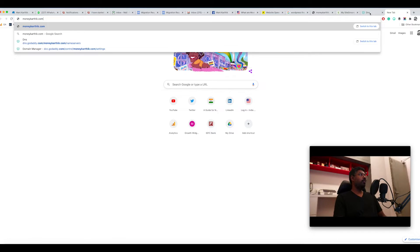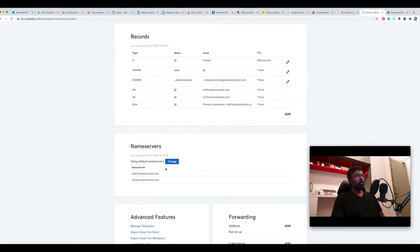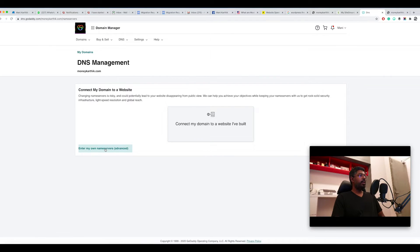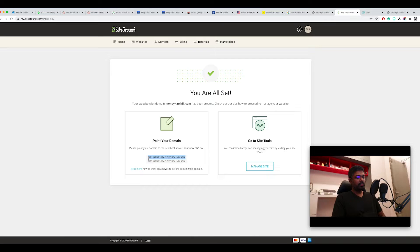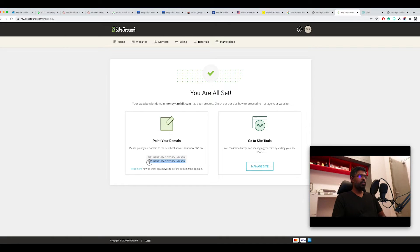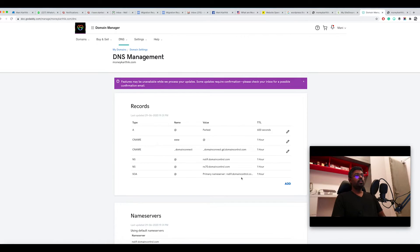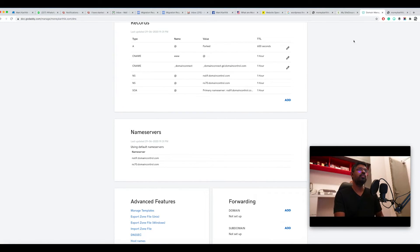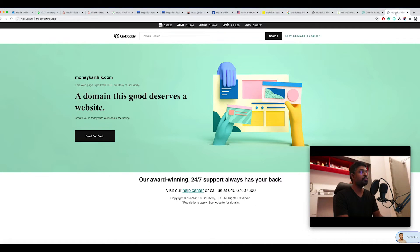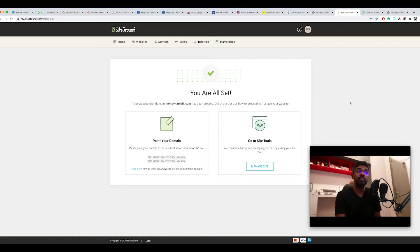Currently the name servers are pointed to GoDaddy's default servers, which means loading moneykarthik.com goes to GoDaddy itself. We need to change this so the domain points to our SiteGround hosting. Click 'Change', then 'Enter My Own Nameservers', and copy-paste the two name servers from your SiteGround hosting account. Click 'Save'. It will take about one hour for DNS propagation — meaning it'll take one hour before your website actually loads from the new hosting.